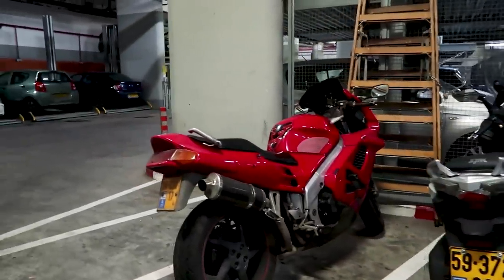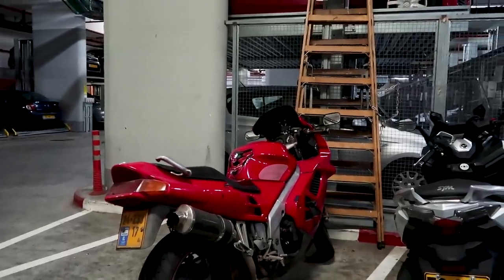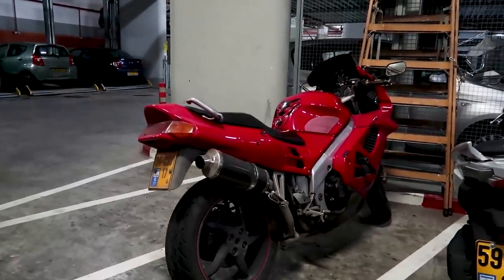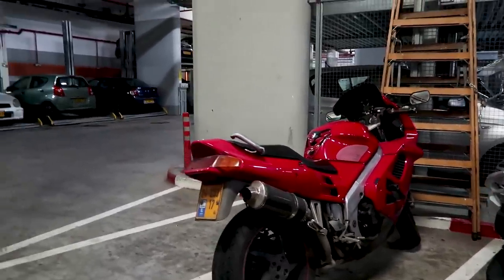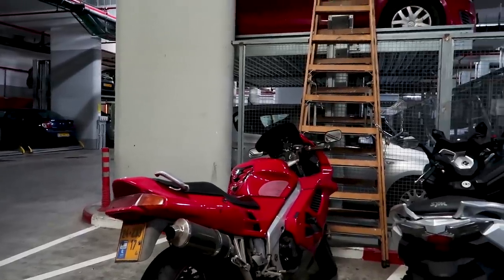And then you also have this old-school VFR here, right? It's a '96 VFR. It belongs to our head of the QA riders — it's Timur's bike. You mentioned you had taken this thing apart quite a few times, right? Yeah, because you have to maintain it. Awesome.